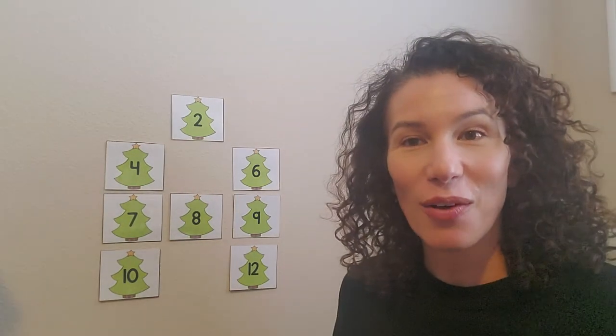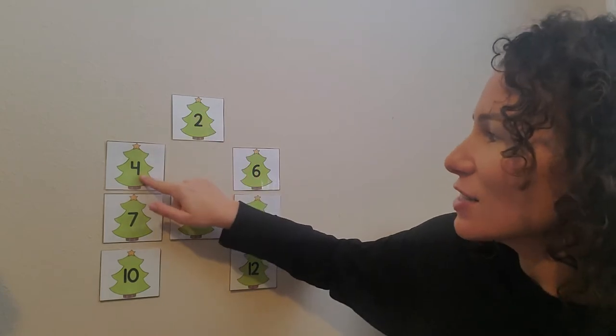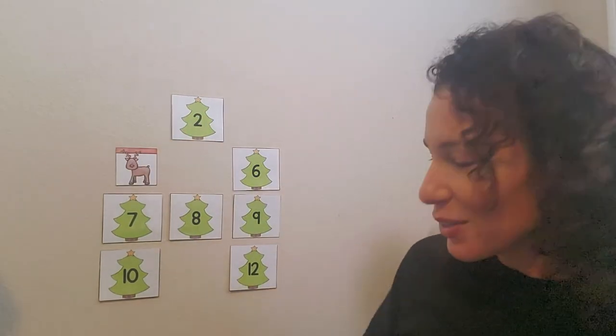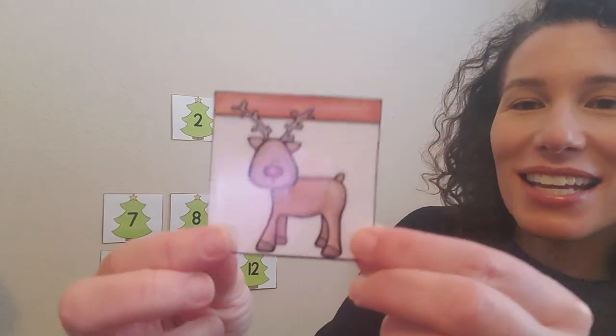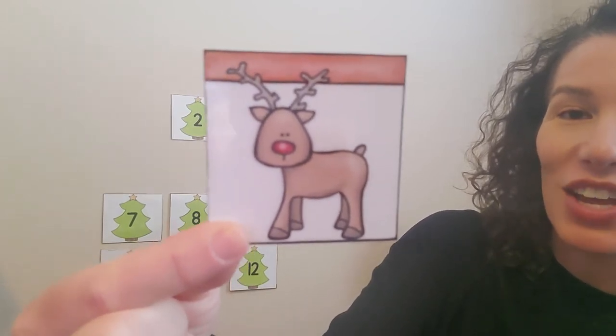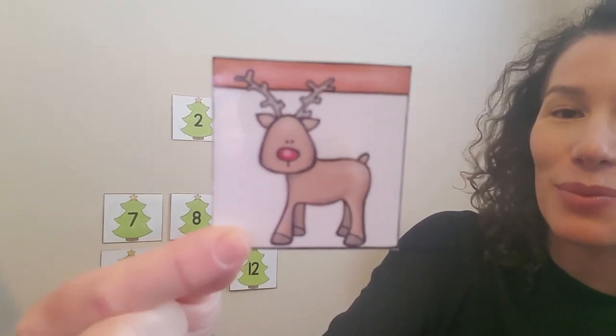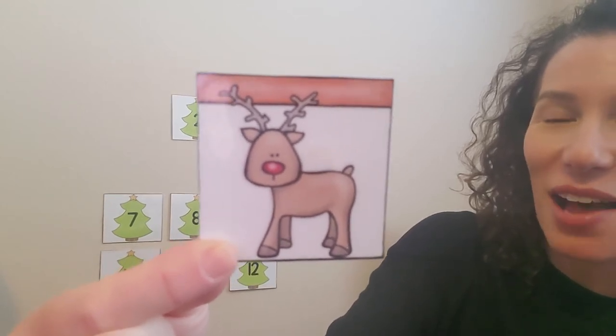Where should we check now? You want to shout out a number? Number four? I hear four. Let's try number four. Here's number four. Let's see. Look what we found. Can you see that? It's a reindeer. And look, this reindeer has a red nose. So that must be Rudolph. We found Rudolph. Good job, friends.